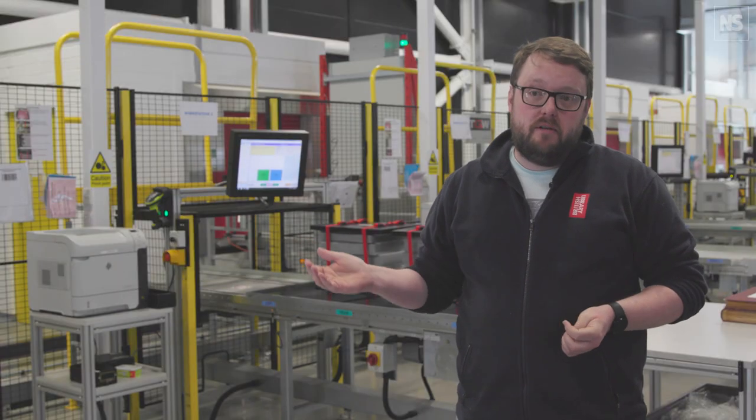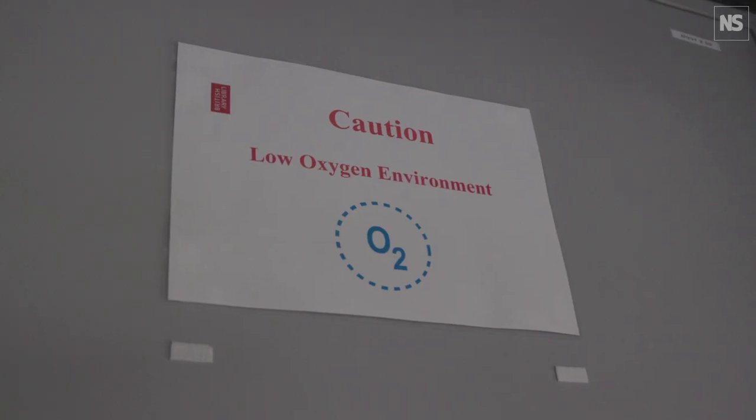In the void itself is a low oxygen environment, so if you were to go in there and strike a match, it wouldn't light.